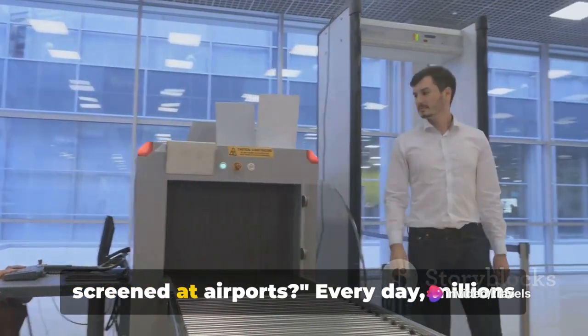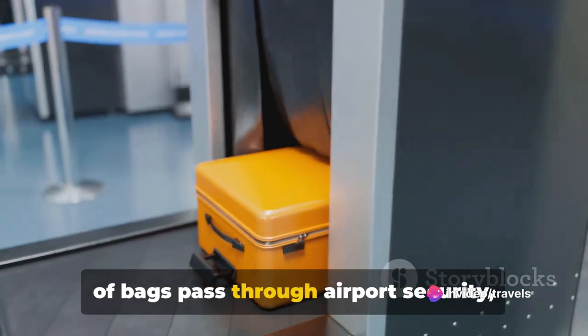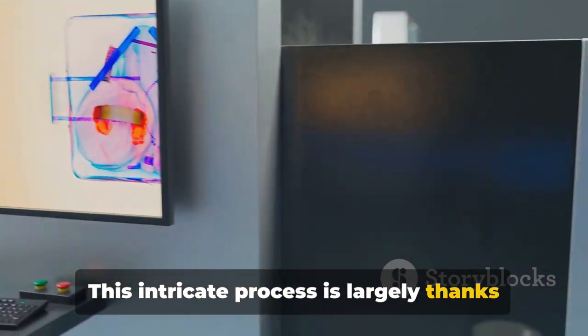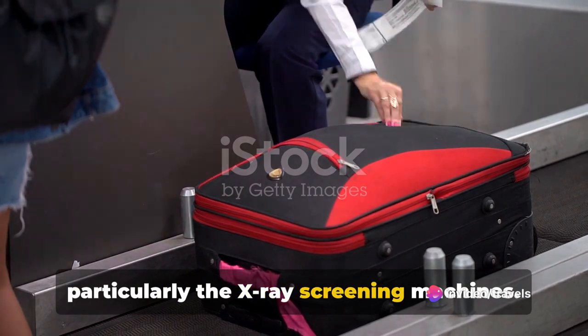Ever wondered how your luggage gets screened at airports? Every day, millions of bags pass through airport security, each one screened to ensure the safety of all passengers. This intricate process is largely thanks to the advancements in technology, particularly the X-ray screening machines.